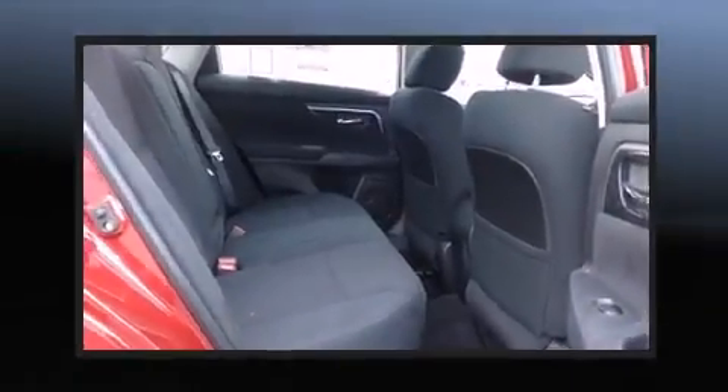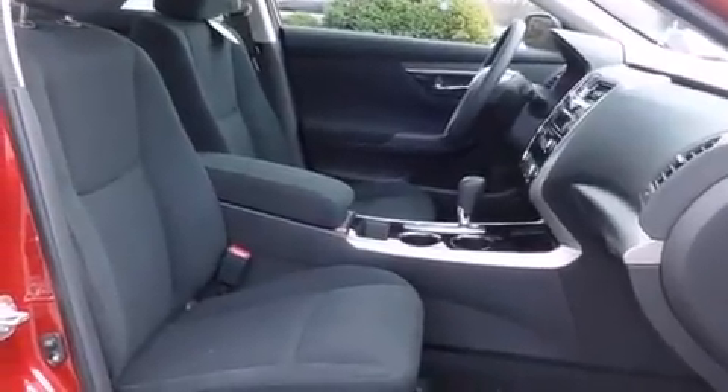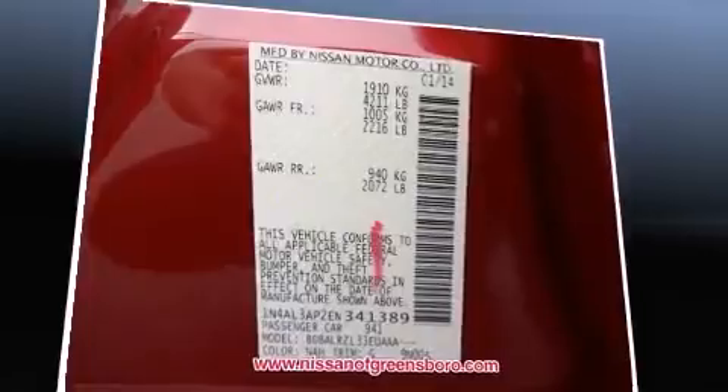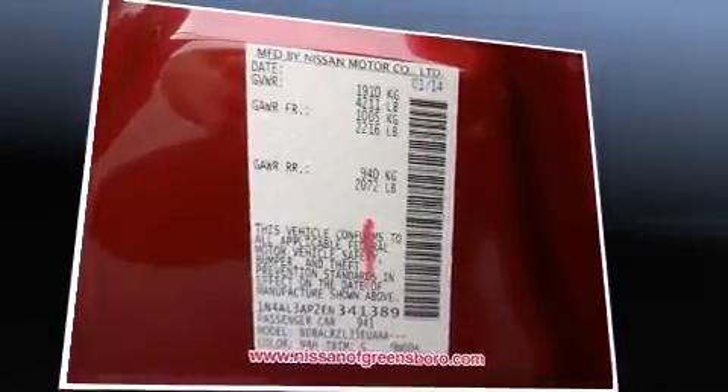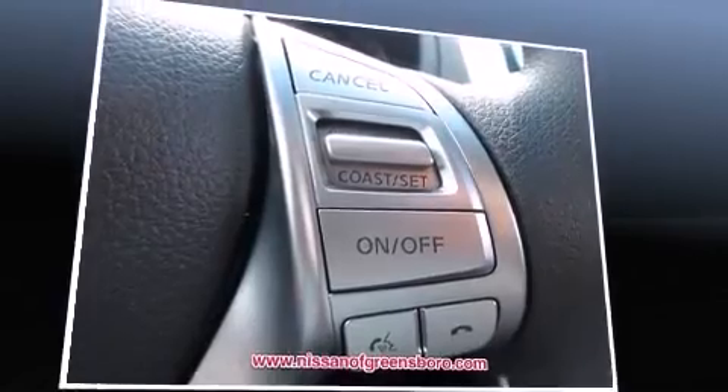Steering wheel-mounted audio controls and four well-positioned speakers complete the audio experience. Nissan ensures the safety and security of its passengers with equipment such as dual front-impact airbags with occupant-sensing technology, head curtain airbags, brake assist, a panic alarm, and four-wheel disc brakes.